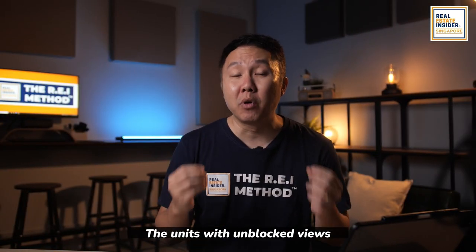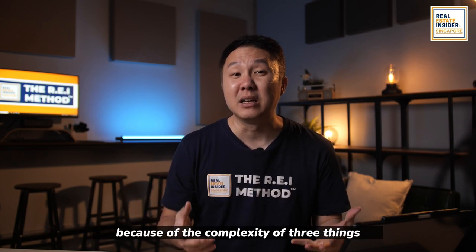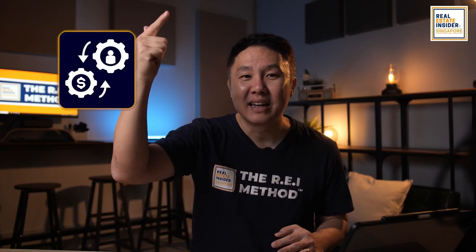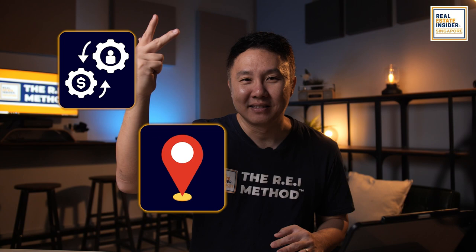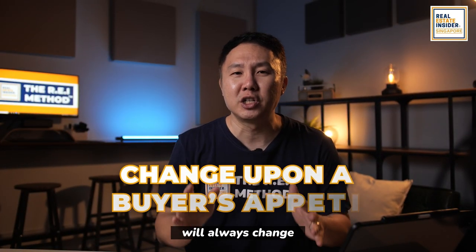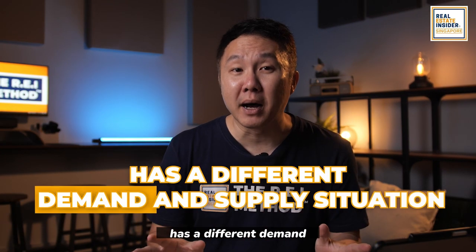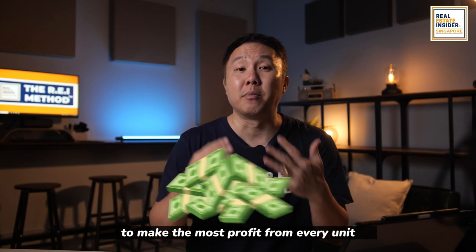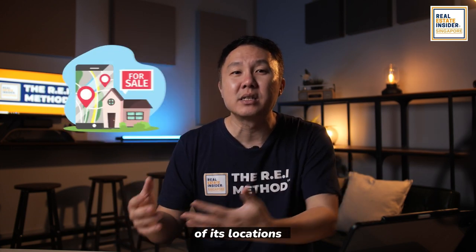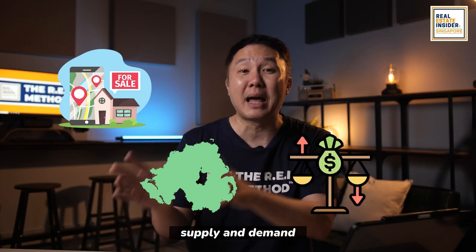The units with unblocked views had less profit because of the complexity of three things: demand, supply, and location. Keep in mind that these three things will always change upon a buyer's appetite, and each side has a different demand and supply situation. To make the most profit from every unit, we must make a careful study of its location, potential, demographics, and ongoing supply and demand.